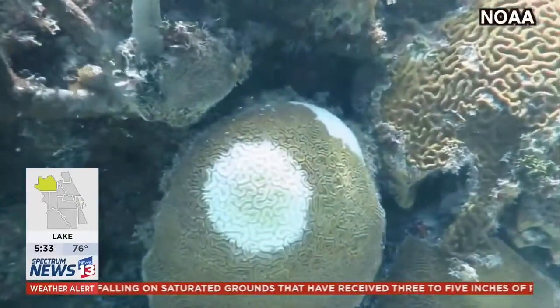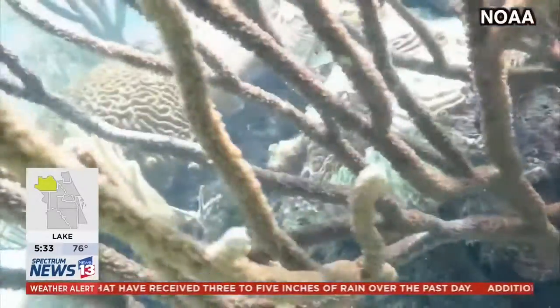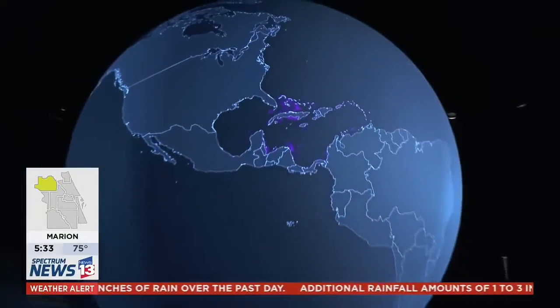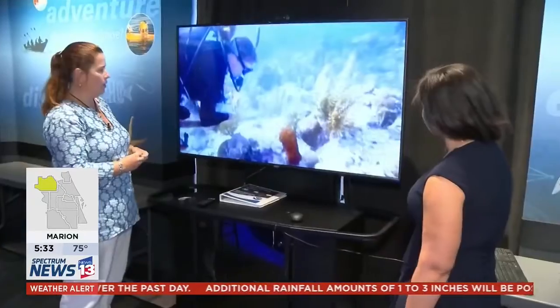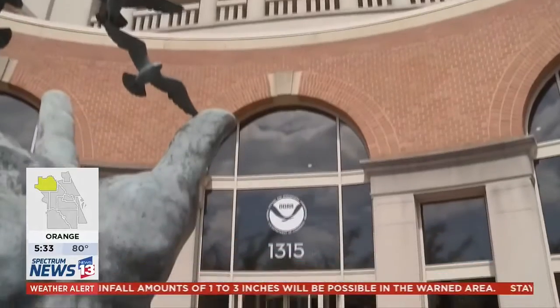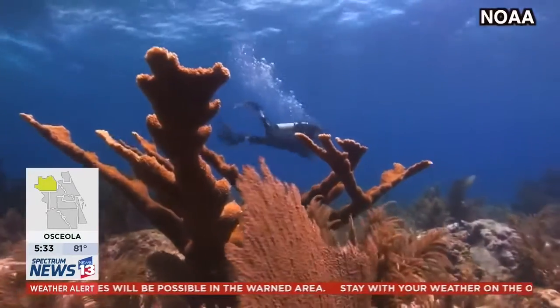We first observed what they're now calling stony coral tissue loss disease in 2014 around the Key Biscayne area. What exactly the disease is and why it's occurring is still a mystery to scientists like Jennifer Koss, the director of the National Oceanic and Atmospheric Administration's Coral Reef Conservation Program.